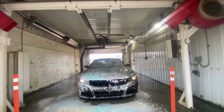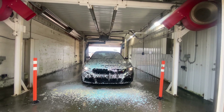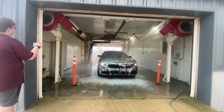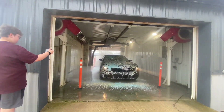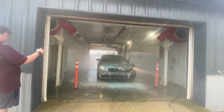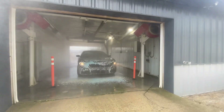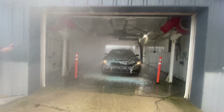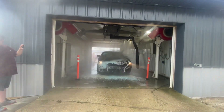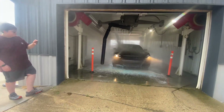Yeah, I can see what you mean when you said that tri-foam smells terrible — ew. The foamers are supposed to separate. Barely missing the car.